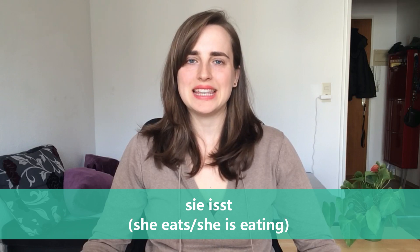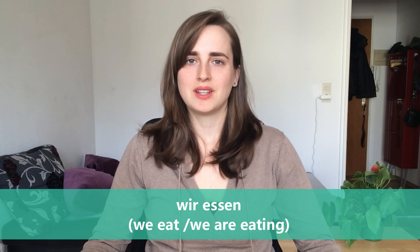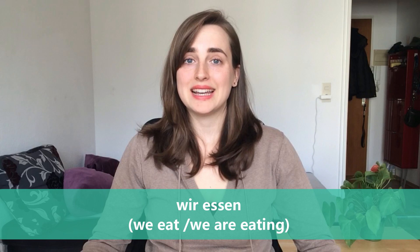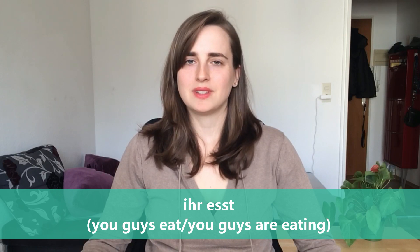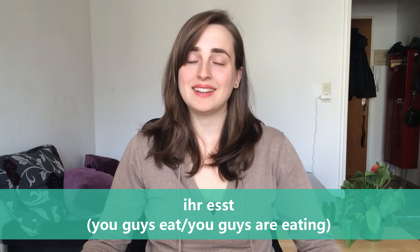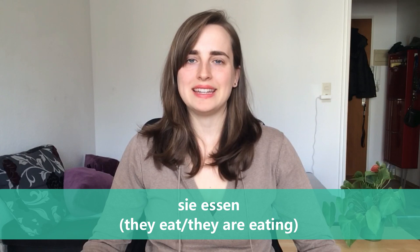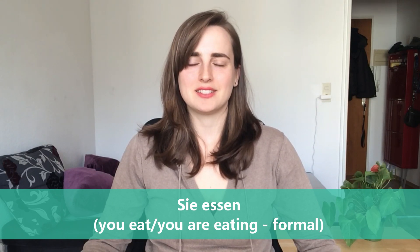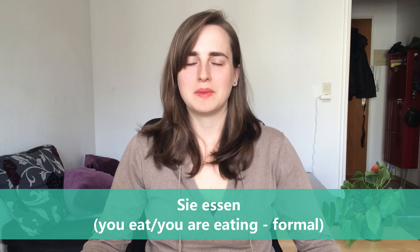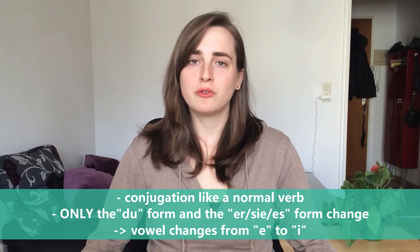Sie isst — she eats, or she is eating. Wir essen — we eat, or we are eating. Ihr esst — you guys eat, or you guys are eating. Sie essen — they eat, or they are eating. Sie essen — you eat, or you are eating (formal).